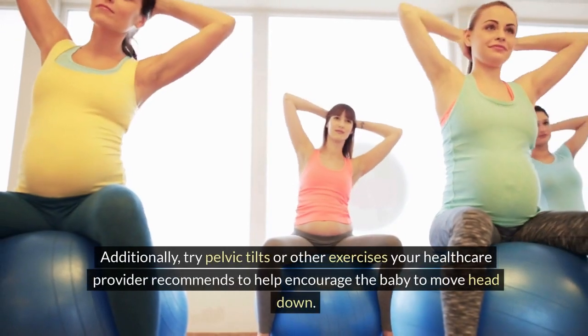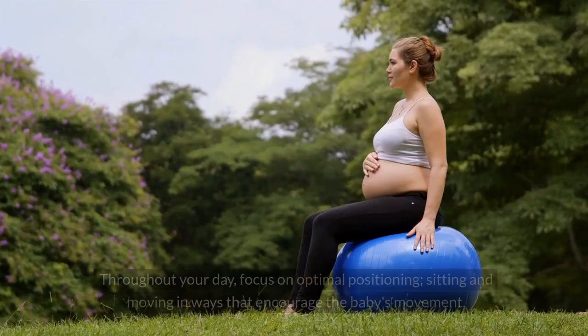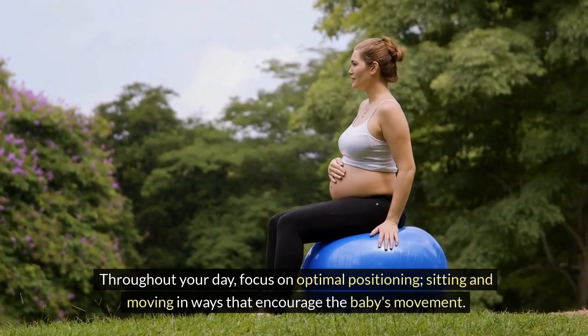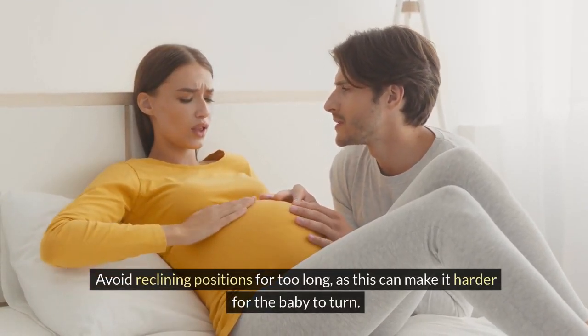Additionally, try pelvic tilts or other exercises your healthcare provider recommends to help encourage the baby to move head down. Throughout your day, focus on optimal positioning, sitting and moving in ways that encourage the baby's movement. Avoid reclining positions for too long, as this can make it harder for the baby to turn.